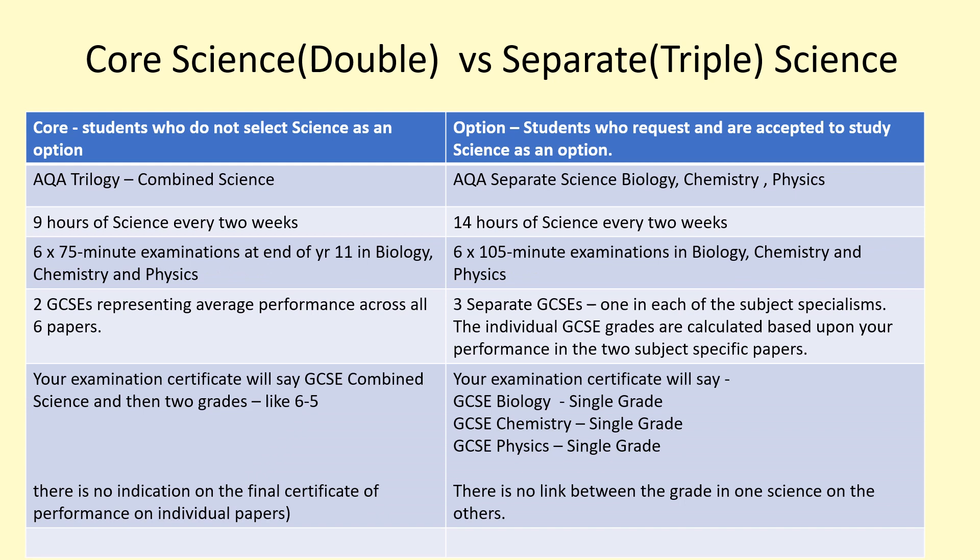At the end of the course, if you don't take triple science as an option you'll have two combined science GCSE grades, so your certificate might say something like 6-5 or 7-6. That's an average across all six papers, with no indication on your final certificate of whether you're stronger at Chemistry than Biology. Meanwhile, on the triples your exam certificate gives three separate grades, each linked to a subject — Biology, Chemistry and Physics — with no link between the grade in one science and another.